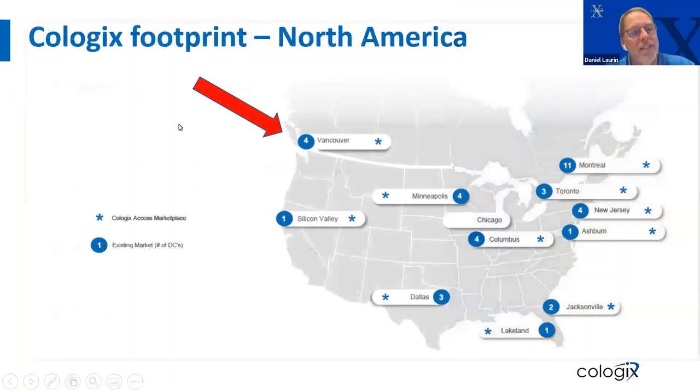Here's a quick map of our North American footprint. We've got the major cities in Canada — Vancouver, Toronto, Montreal — and a bunch of cities across the U.S., on the East Coast, West Coast, and in the middle. The little star marks where our CAM — Cologix Access Marketplace — is available. And Neil is going to talk to you about that in greater detail.